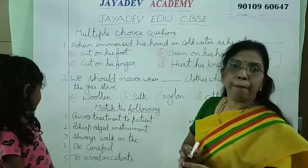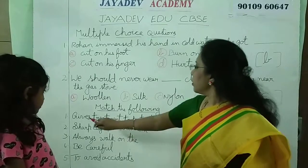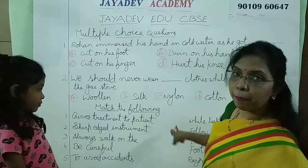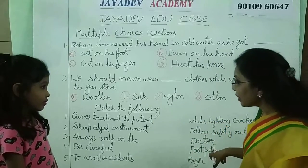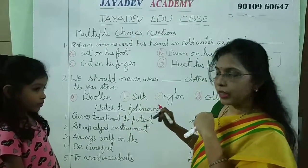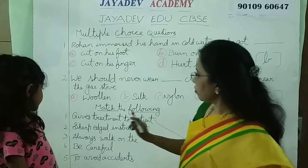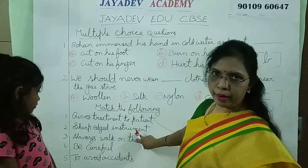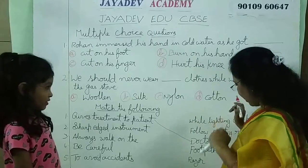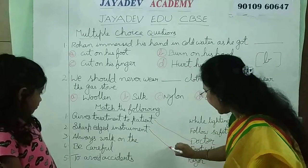Next one is match the following. Let us see. Gives treatment to patients — who will give treatment to the patients? A doctor. A doctor will give treatment to patients. Doctor is the correct answer. Sharp edged instrument — which is the sharp edged instrument? Razor. Sharp edged instrument is razor.